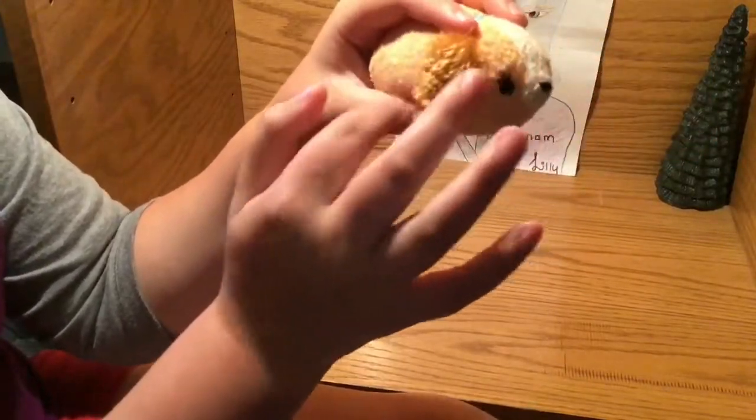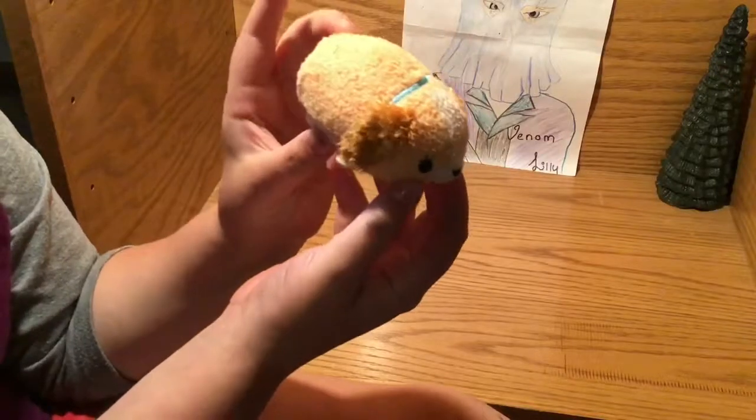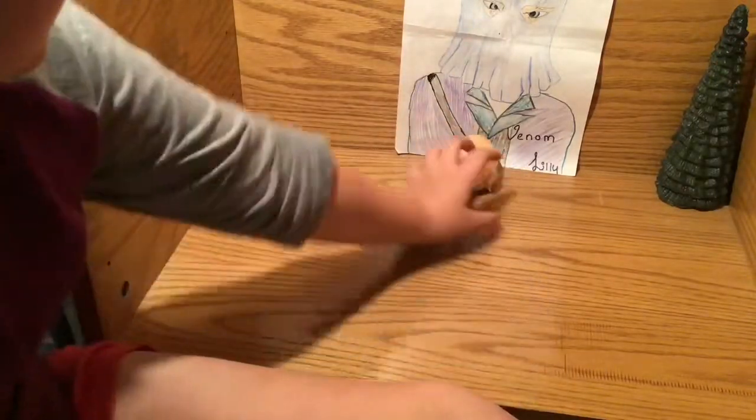I'm going to start with Lady. Lady has really fluffy ears. That's all I did for Stitch, so I'm going to back Lady up here.